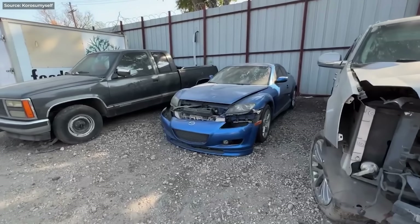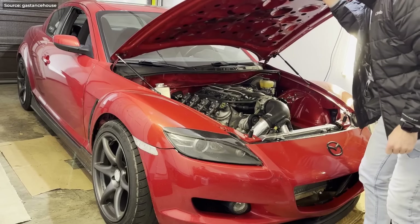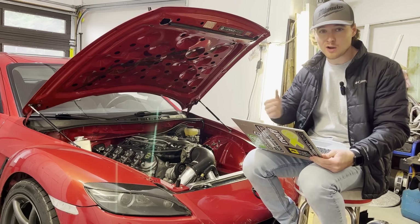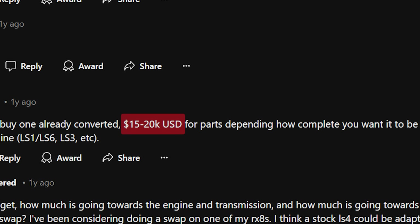But instead of leaving them to rot, why not keep them alive with an engine transplant? Sure, there's always the LS swap — the process is well documented, the parts are abundant — but there's one problem though: this will cost you a lot.